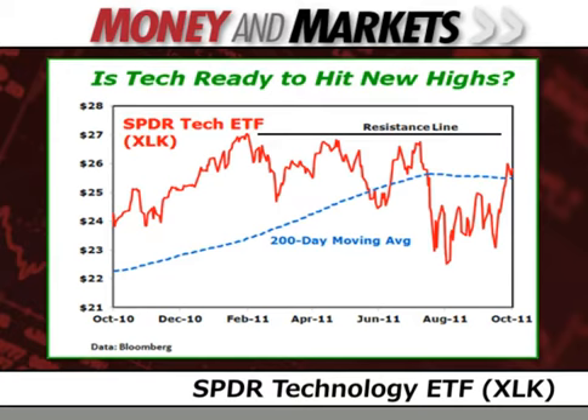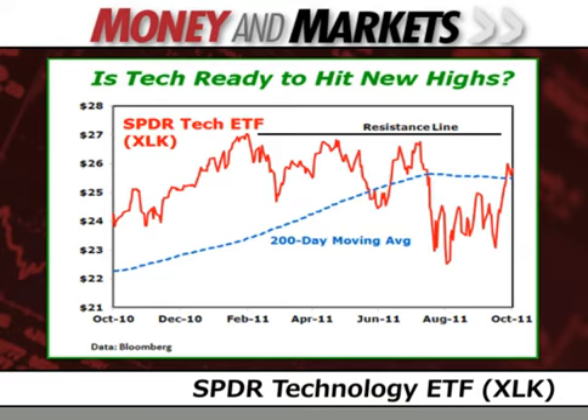In the last week, XLK broke above its 200-day moving average — chart watchers regard this as one of the classic long-term uptrend signals. Also, note the horizontal resistance line right around the $27 level. XLK couldn't break above that point despite three valiant attempts this year. Now it's trying again. No journey is without its side trips, and tech's recent upward path took a detour this week.